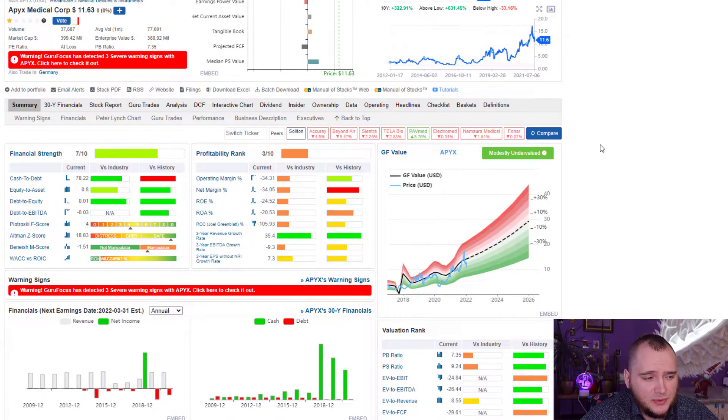If we check this company on Guru Focus, they think it can be really interesting because their 2026 value estimate is 29 dollars, and now it is trading at 11 dollars. Maybe they are right.